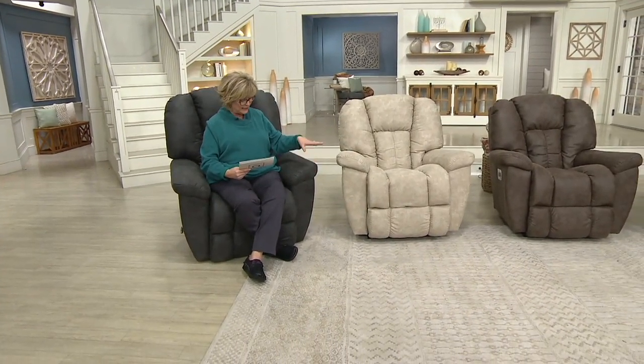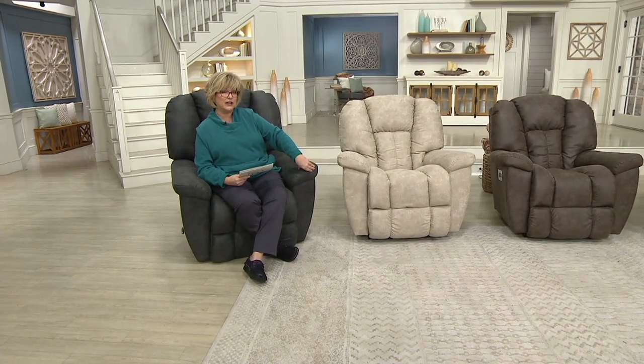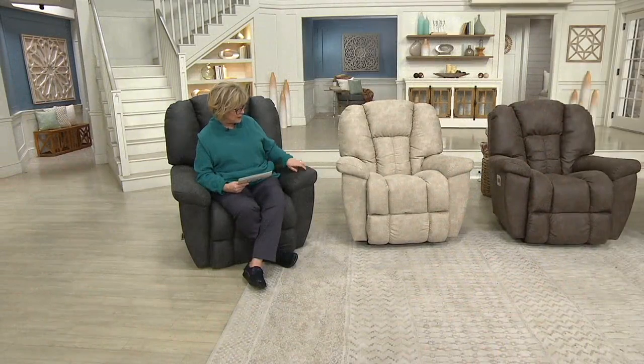The one I'm sitting in is called Ink — it's a deep, deep gray with just a tinge of navy. Very pretty, a gorgeous decorator color. And look at this fabric — it's kind of like a mottled suede fabric on all of them. Love it.